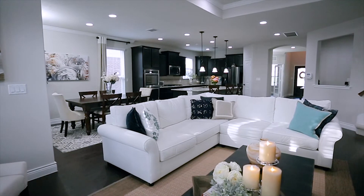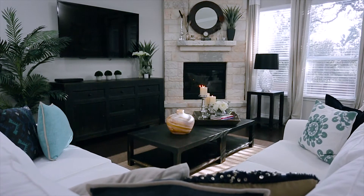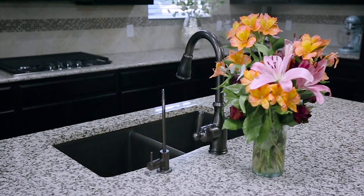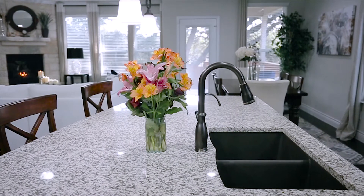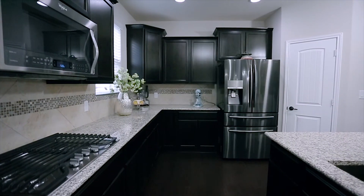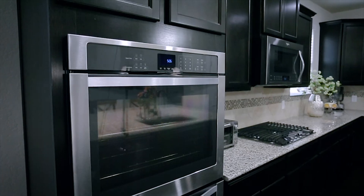The open floor plan boasts abundant natural light brought in by plentiful windows and faux wood blinds. The chef's kitchen featuring gas cooking boasts a huge island with breakfast bar, double basin granite composite sink, Moen fixtures and reverse osmosis, plus a huge pantry, abundant cabinet space, a custom tile backsplash, and Whirlpool appliances including double ovens.